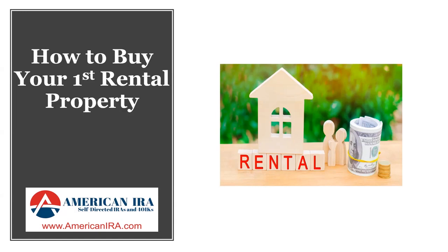All right, welcome everybody. Thanks for joining us today. I love these sorts of webinars where we go a little bit off topic from the self-directed idea and just talk about investing. Today's topic is how to buy your first rental property. My name is Sean McKay and this is an American IRA presentation.